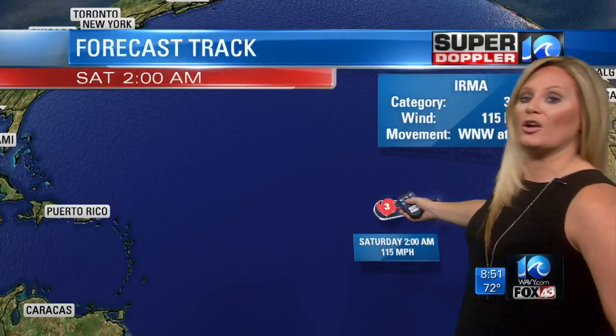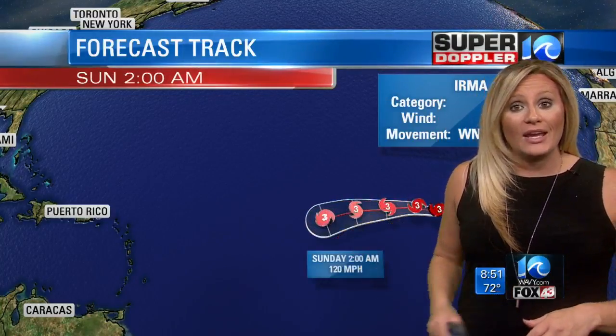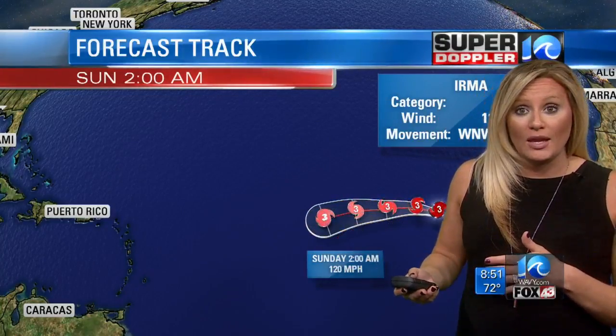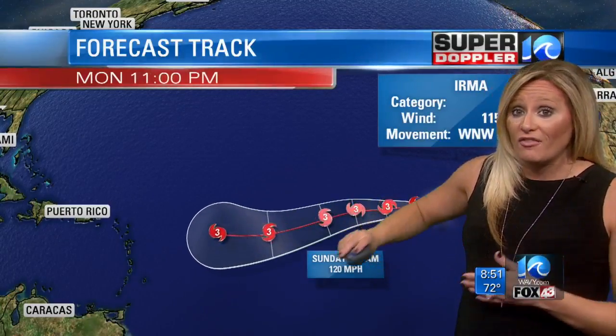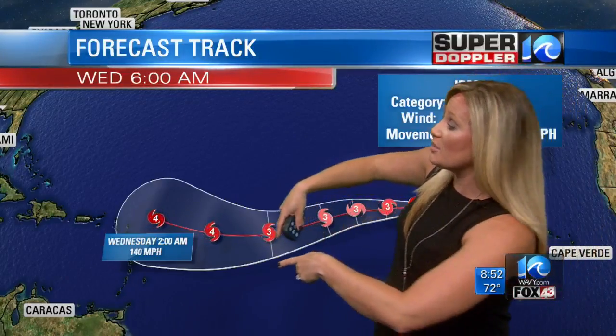Here's a look at the track of Irma from the National Hurricane Center. It is forecast to remain a category three hurricane all the way through the weekend — it does not show any signs of weakening whatsoever. In fact, it shows signs of intensifying, potentially to a category four hurricane by early next week. Winds will pick up to about 140 miles per hour by next Wednesday as it starts to make a turn just north of the Lesser Antilles.